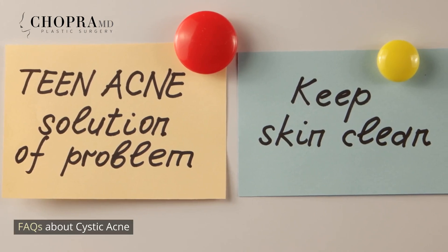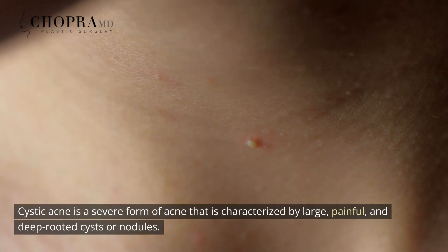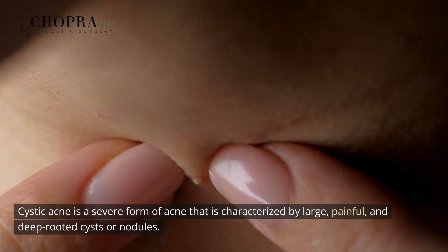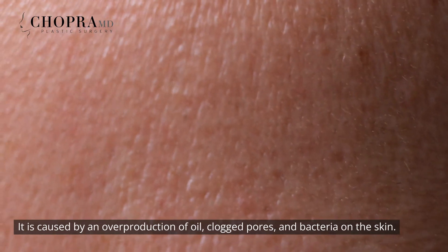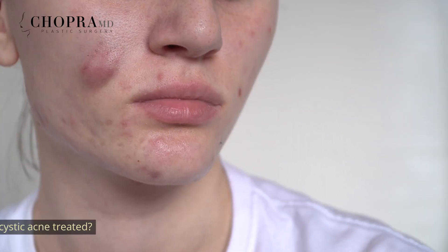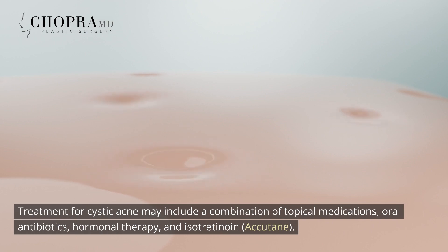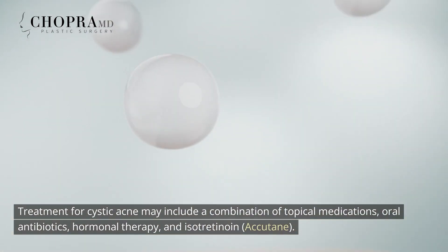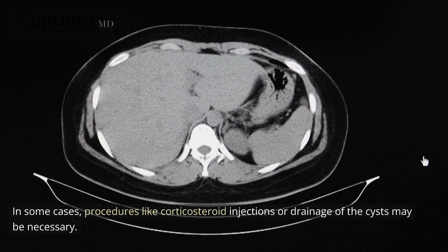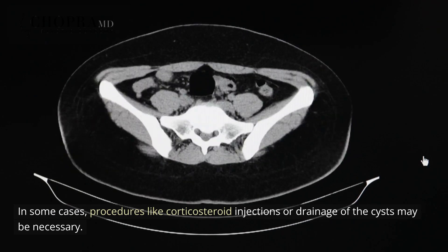FAQs About Cystic Acne. What is cystic acne? Cystic acne is a severe form of acne characterized by large, painful, and deep-rooted cysts or nodules. It is caused by an overproduction of oil, clogged pores, and bacteria on the skin. How is cystic acne treated? Treatment for cystic acne may include a combination of topical medications, oral antibiotics, hormonal therapy, and isotretinoin (Accutane). In some cases, procedures like corticosteroid injections or drainage of the cysts may be necessary.